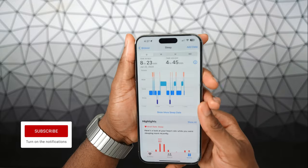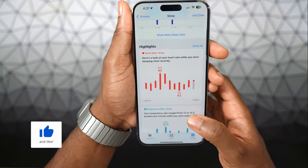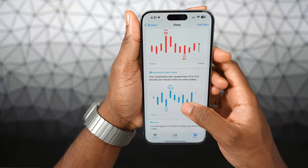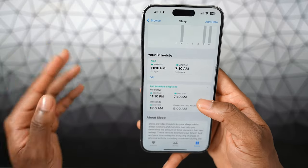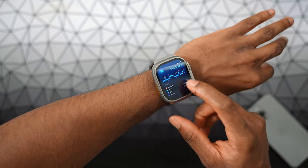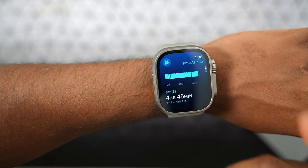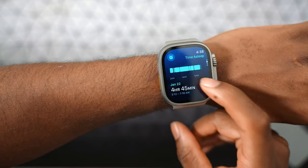Sleep tracking lets you see how long you've been in bed, how long you've been asleep. It tracks your heart rate, checks your respiratory rate while sleeping, and you can also set different schedules to get the full eight hours of sleep. Ever since day one with the first generation Apple Watch Ultra, I always sleep with my Apple Watch. It shows how long I've been in bed and asleep — I need to do better, because only four hours of sleep is not really that good.